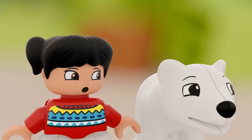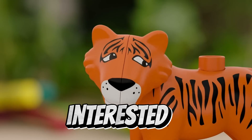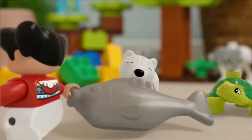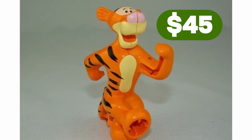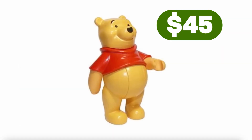I rarely delve into the Duplo series on my channel — because, well, who's really interested in that? Nevertheless, the rarest figure in this extensive series, which goes for $45, is Tigger from Winnie the Pooh. Interestingly, Winnie himself is priced just a few cents cheaper.